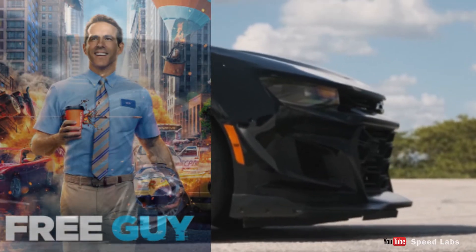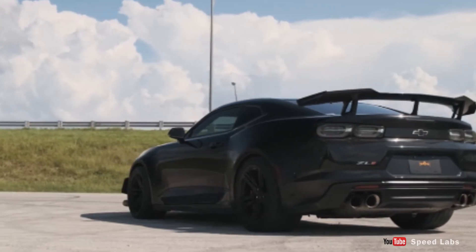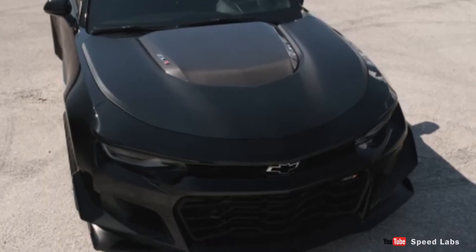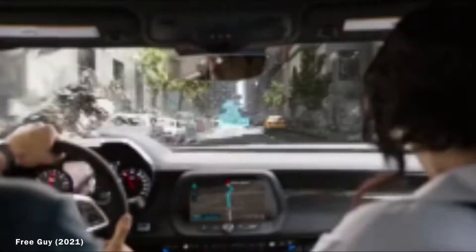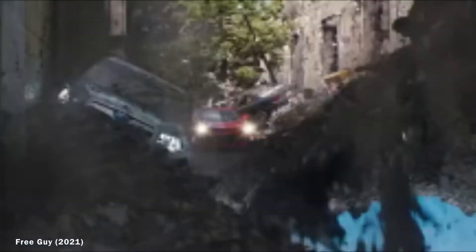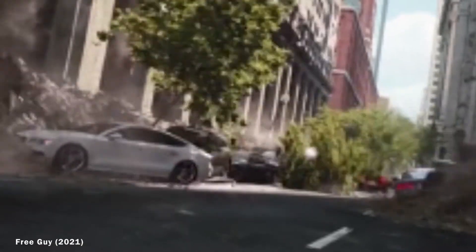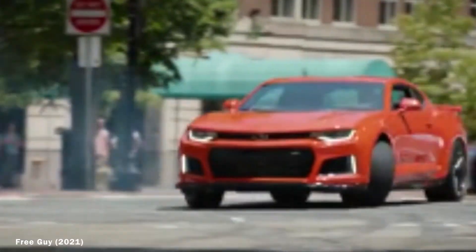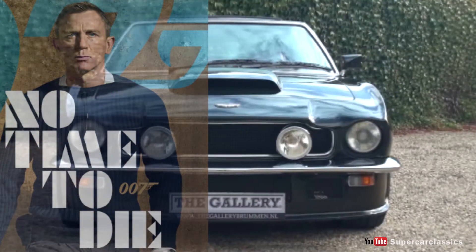Number five: the Chevrolet Camaro ZL1 in Free Guy. Free Guy made 2021 so much better. This action-comedy movie features a bright orange Camaro — the blue shirt guy was seen joyriding the ZL1 with Milly in Free City. The ZL1 was later seen driving through the destroyed digital city and off a digital bridge created by Keys. The Camaro made a couple of other appearances in the movie as well.